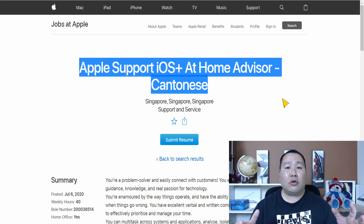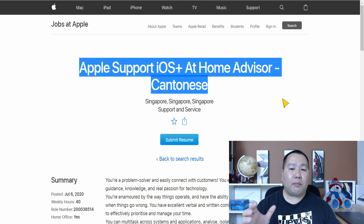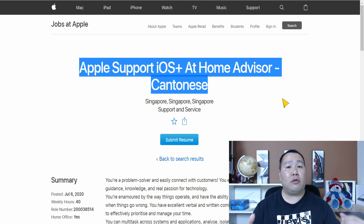Make sure you go through all the job postings for the Apple Home Advisor and see if you meet the qualifications for a specific position. If you don't find the right position right now, go ahead and wait a few days, go back to the site, refresh the page, and there should be more job postings available.